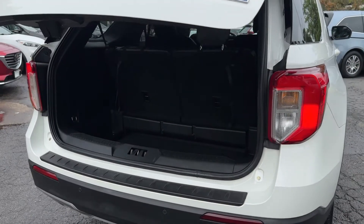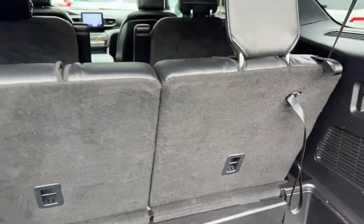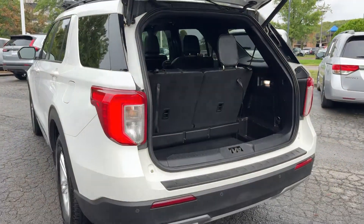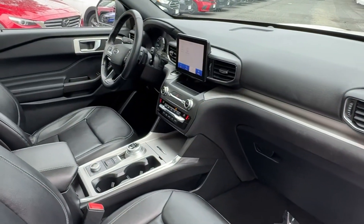Heated steering wheel, Apple CarPlay and Android Auto, panoramic roof, keyless entry, moon roof, power passenger seat, remote engine start, fog lamps, premium sound system, heated mirrors.